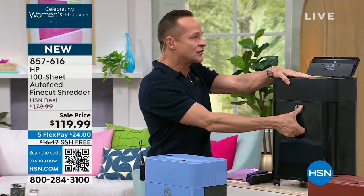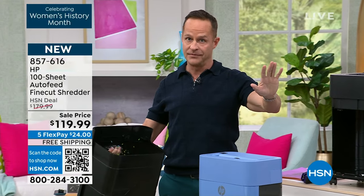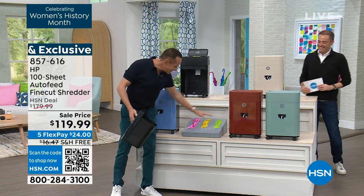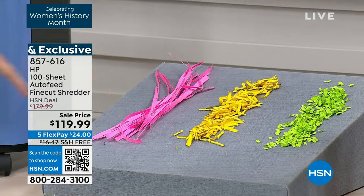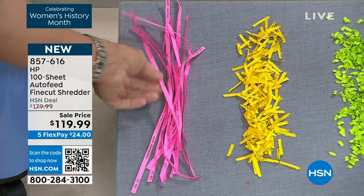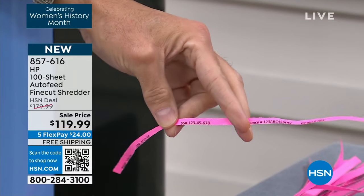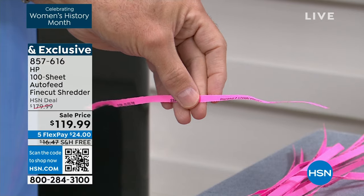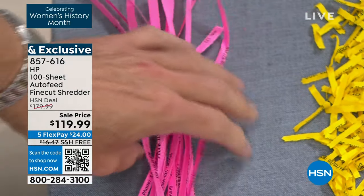Let's talk about the history of shredding for just a moment. Started with strip cut shredding. I'll bet there are thousands of you watching right now who still have a strip cut shredder in your house. The problem with strip cut shredding is you can still see numbers on it, you can still see personal information. The whole goal in shredding is to get rid of your personal information, totally disguise it.